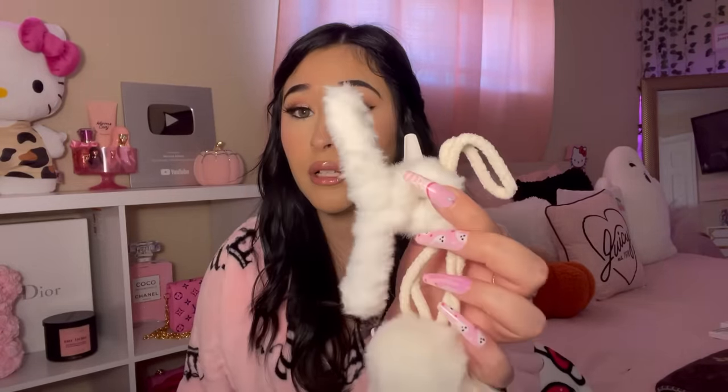I found one more accessory in this box — a Hello Kitty inspired bracelet! It kind of has the face of Hello Kitty and it's really pretty and dainty. I like it a lot!